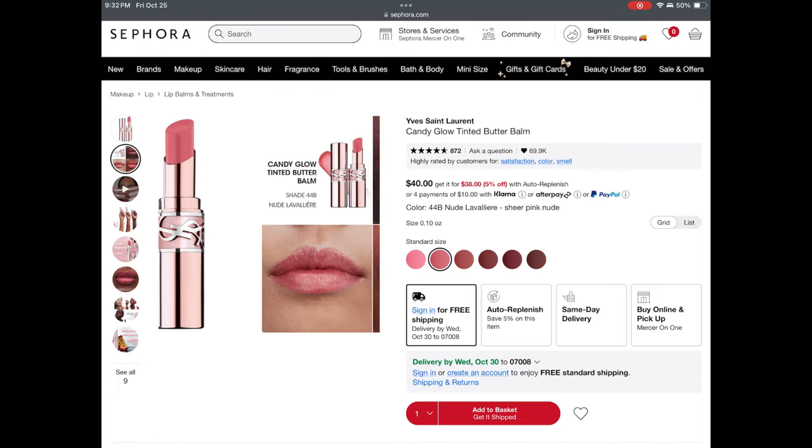I would also recommend the YSL lipsticks. I have shade 44 in my cart because it's sold out all the time. My two favorite shades I own are 205 — a very moody full autumnal lipstick — and then the shade 44 in their current formula which I want to try. One is in their Lip Glaze formula and the other in their Love Shine formula. I find they're very similar, but the Love Shine lasts a little bit longer.